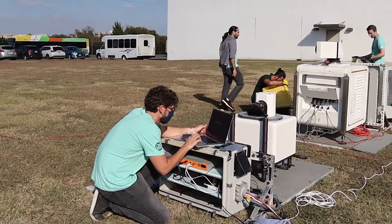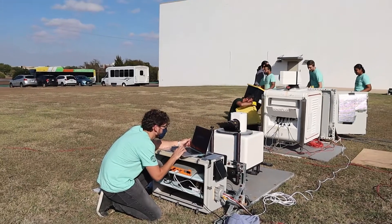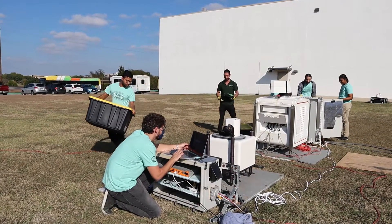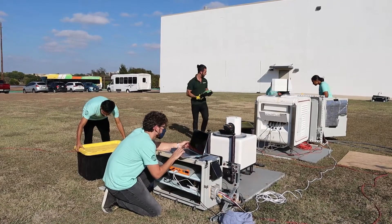Therefore, the design of wind power plants requires accurate optimization of the turbine layout, which is performed with models that are based on field observations.